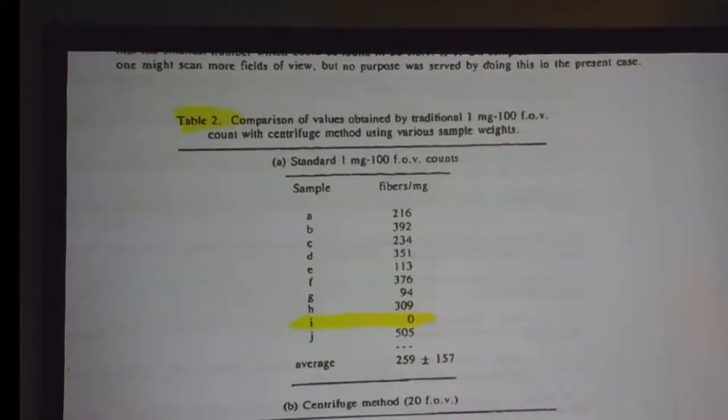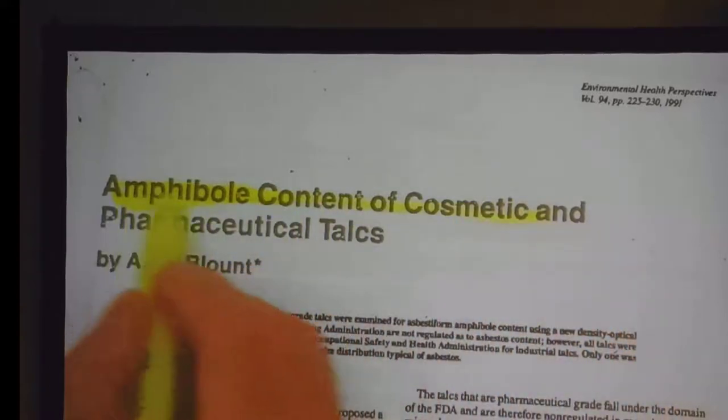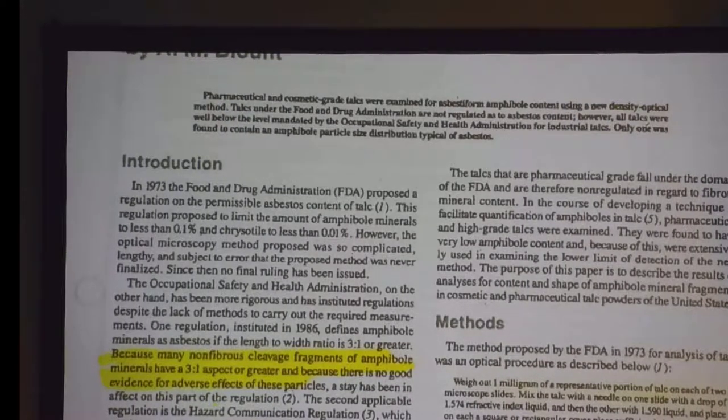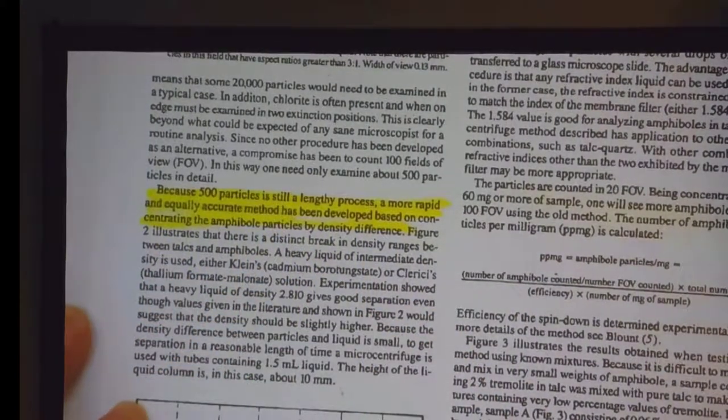In her 1991 paper, Dr. Blount does not agree with the plaintiffs. In her published peer-reviewed paper, she says that trace amounts of fragments with a three-to-one aspect ratio or greater — there's no good evidence of adverse effects. So Dr. Blount agrees with Dr. Greber, a public health official, that there's no good evidence those are harmful. In her 1991 paper, she talks about her heavy liquid density concentration method and says it is equally accurate — not more sensitive — than traditional methods. And notably, Dr. Blount did not use TEM, the super-duper microscope, in her test; she just used polaroid light on the stock.